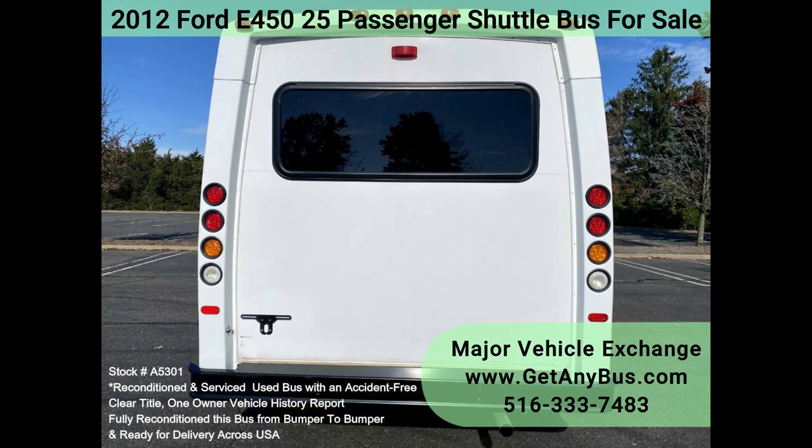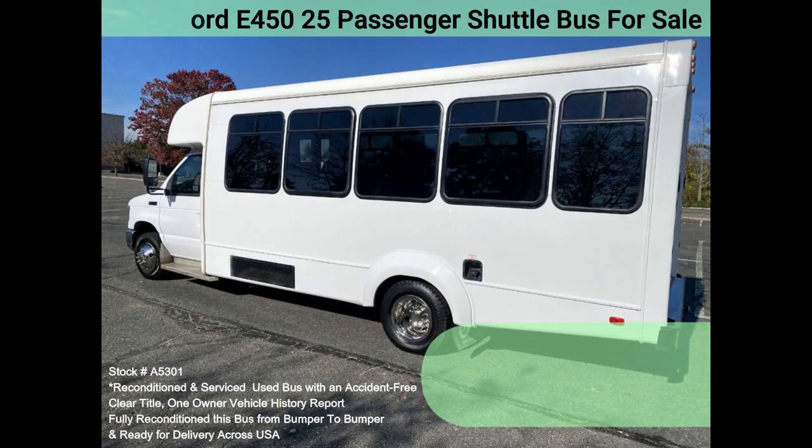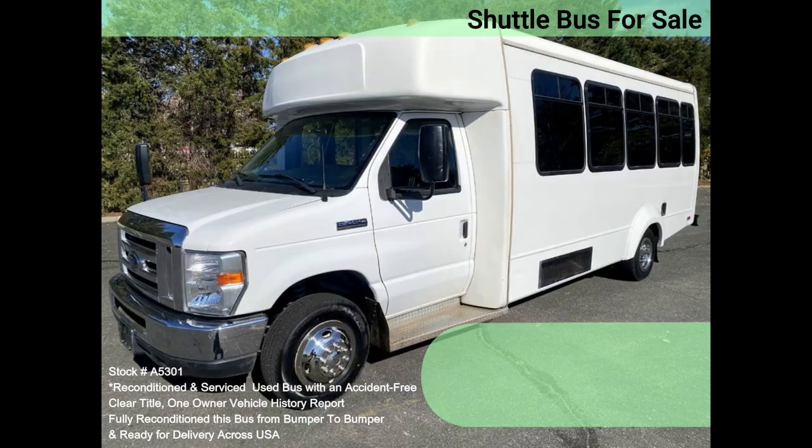We have fully reconditioned this bus and refinished the exterior to give it an excellent appearance. The bus was fully serviced and inspected as part of our reconditioning process, and any repairs were done as needed. One owner, accident free, clean titled vehicle history report.